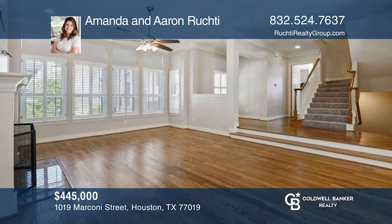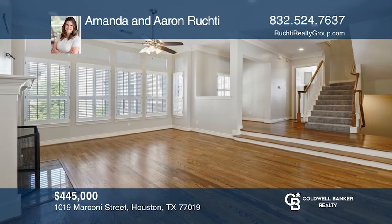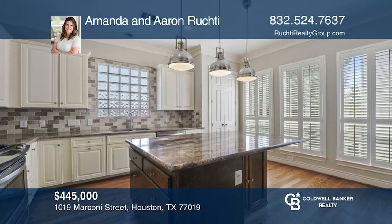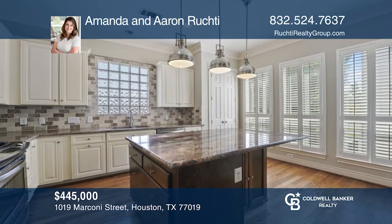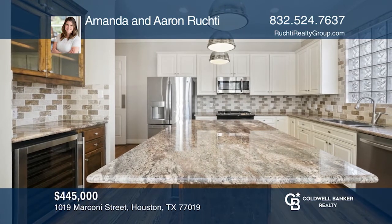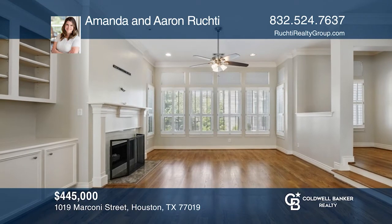Don't miss this rare opportunity in the heart of Montrose with beautiful high-end finishes throughout. The gourmet island kitchen features a built-in bar and wine fridge and plenty of cabinet space. Additional upgrades include beautiful hardwoods throughout the main living area and plantation shutters. Fall in love with your future home by contacting Amanda and Aaron Rukty to schedule a tour.